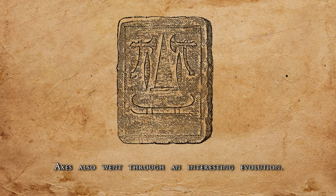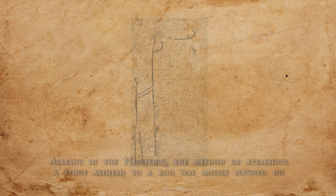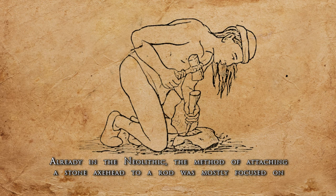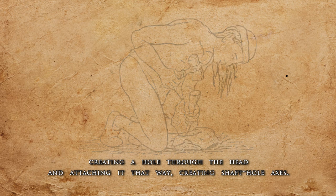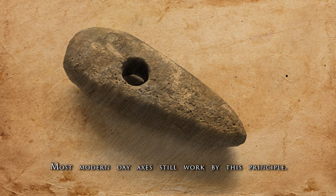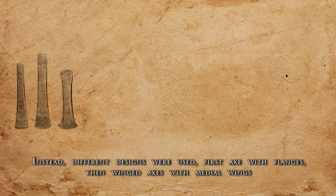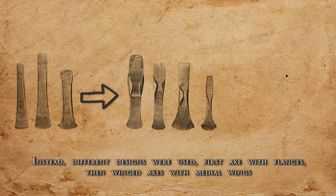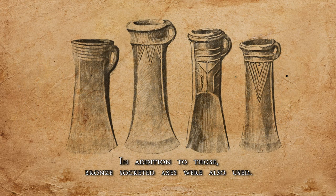Axes also went through an interesting evolution. People have always wanted to keep the axe head attached as firmly as possible. Already in the Neolithic, the method of attaching the stone axe head to the rod was mostly focused on creating a hole through the head — creating shaft-hole axes — and most modern-day axes still work by this principle. However, during the Bronze Age, such axes were mostly absent throughout the continent. Instead, different designs were used: first axes with flanges, then winged axes with medial wings, and winged axes with butt wings, which were typical at the transition into the Iron Age. In addition, bronze socket axes were also used.